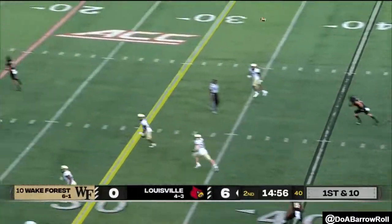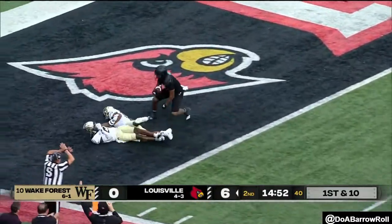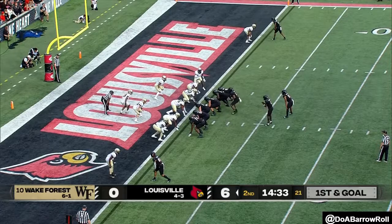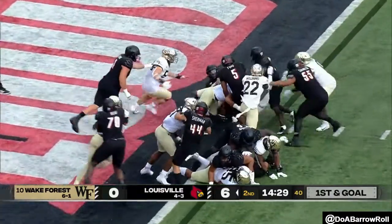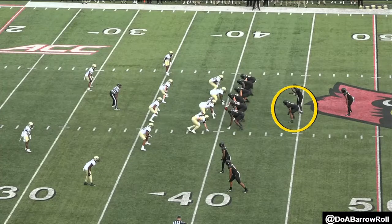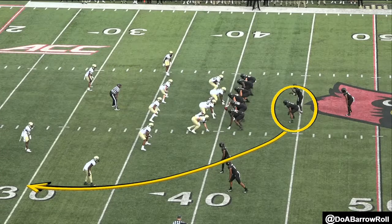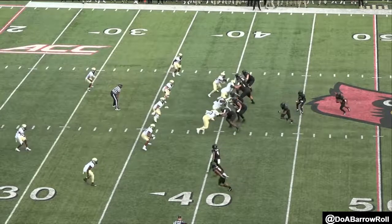Here's a flea flicker. Cunningham fires deep. He's got his man inside the five. First and goal near the two. Cunningham gets in for the big play. You love to see it — just a big tight end right beside his quarterback, sneaking out. All that action in front of Wake Forest.